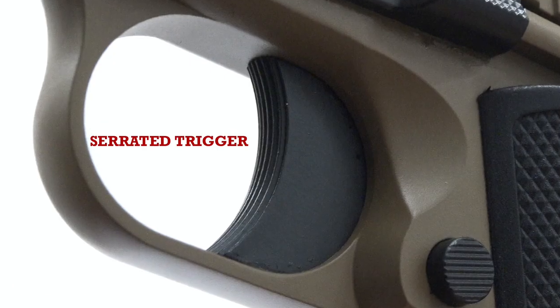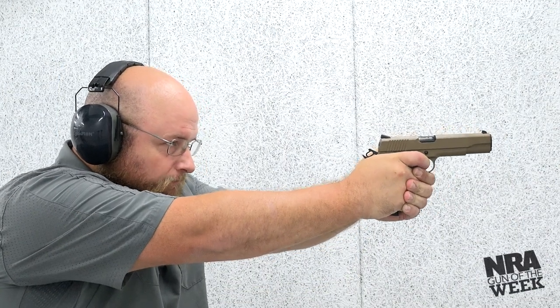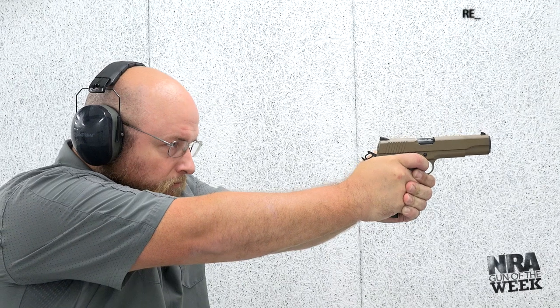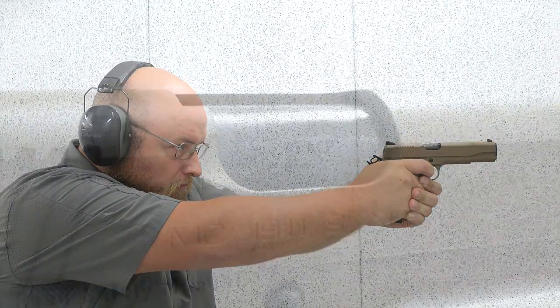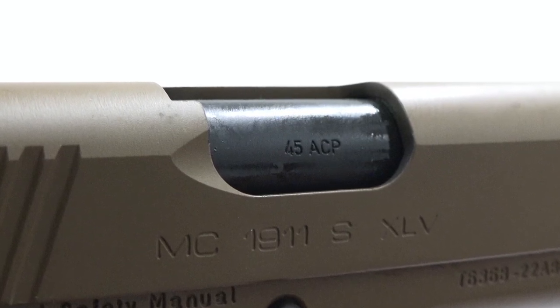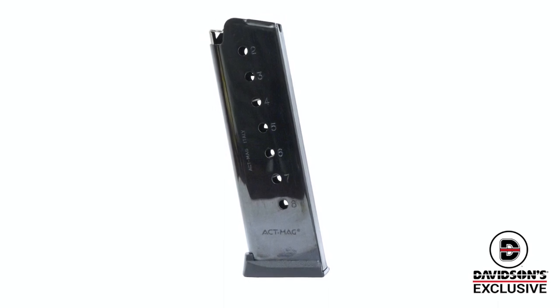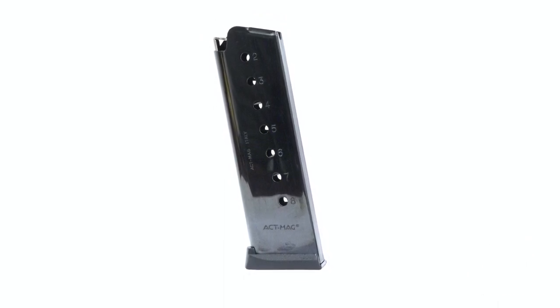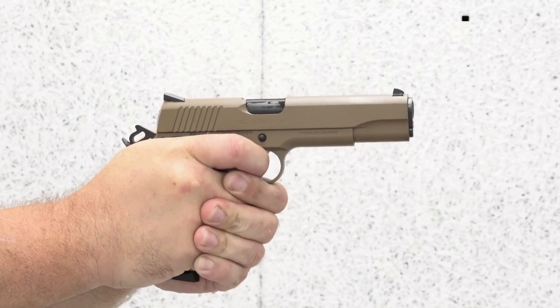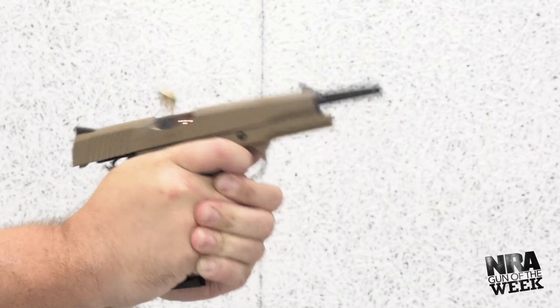A solid body curved trigger offers a traditional feel for this upgraded platform. Shooting the Davidsons exclusive MC1911S XLV brought us back to Browning's iconic platform in a positive way. Of course, XLV in Roman numerals means 45, indicating the gun's traditional chambering. Despite its classic chambering and standard frame size, Davidsons ships each pistol with an 8-round magazine, giving you one more pull of the trigger over standard 7-round M1911 magazines.